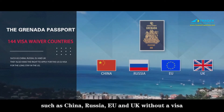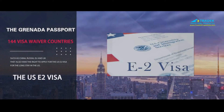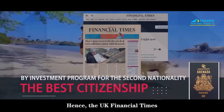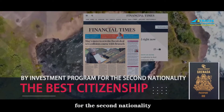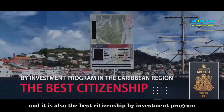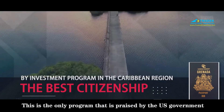The UK Financial Times considers it the best citizenship by investment program for the second nationality, and also the best citizenship by investment program in the Caribbean region. This is the only program praised by the U.S. government. The requirements for Grenada citizenship are easy, since it just needs no criminal record, good health, and a legitimate source of funds.